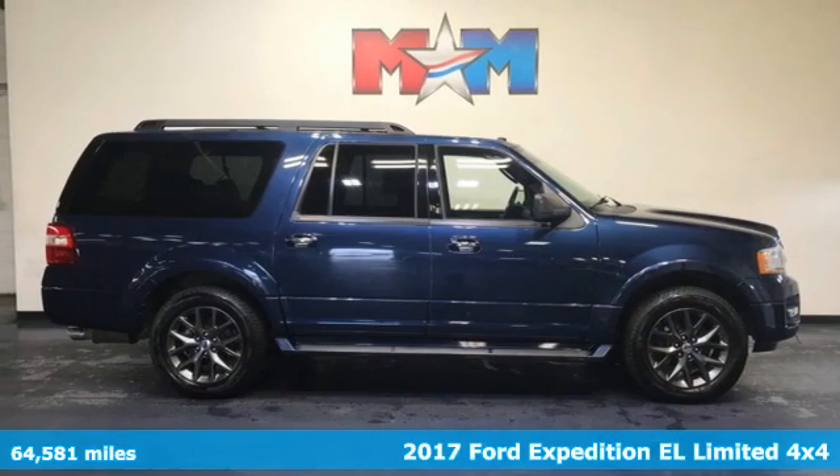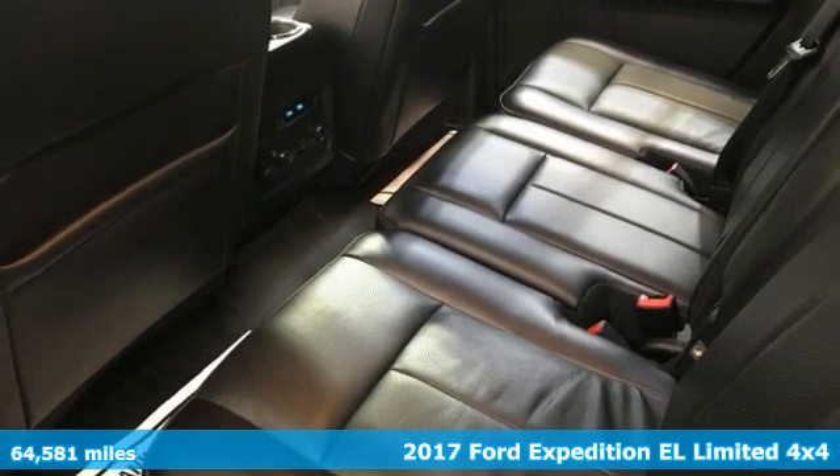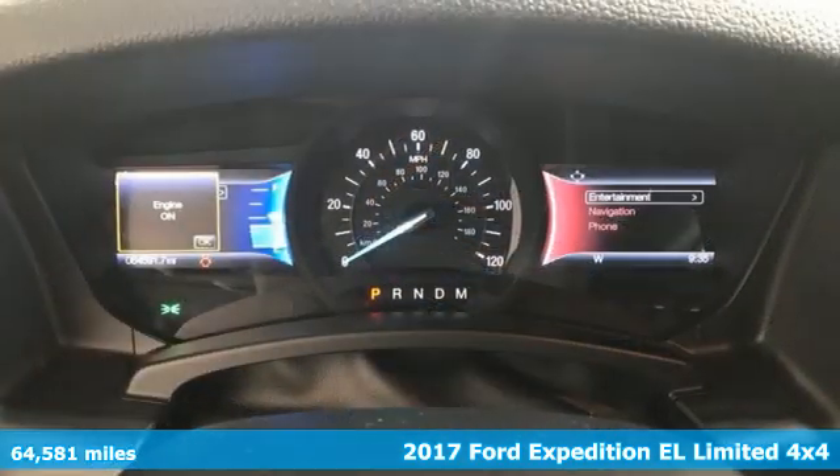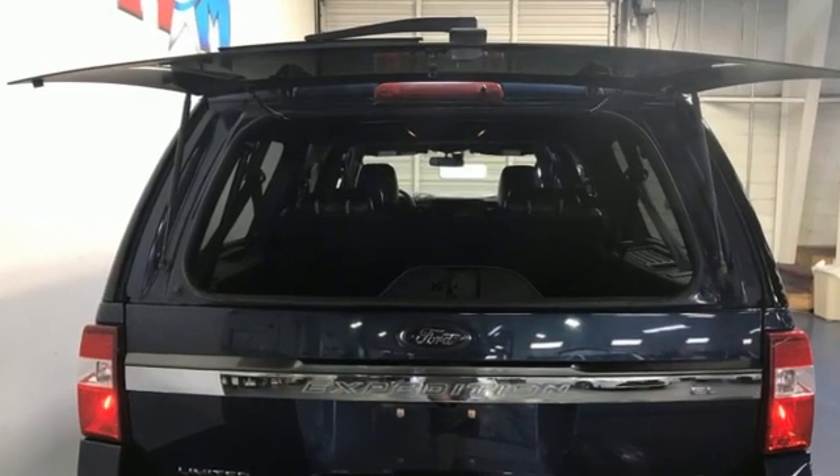Here's a 2017 Ford Expedition EL. Under city lights or starlight, this Expedition EL gives you a little extra luxurious adventure. It comes with the features you need, and better yet, want.